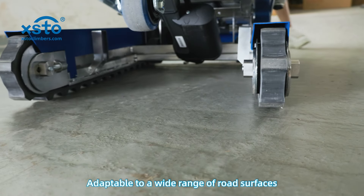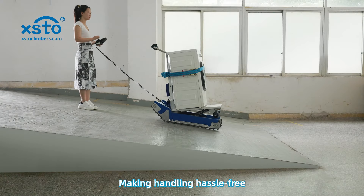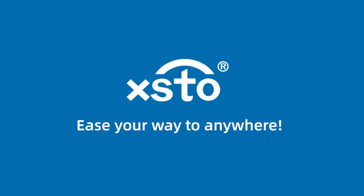Smooth uphill and downhill. Adaptable to a wide range of road surfaces, making handling hassle-free. XSTO — ease your way to anywhere.